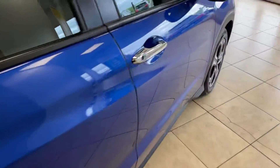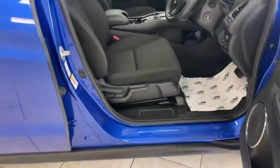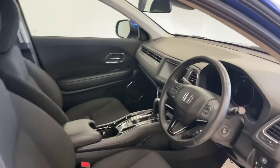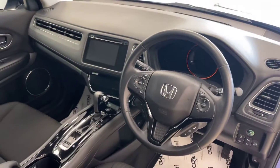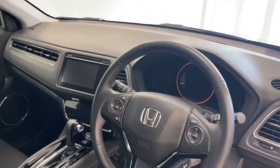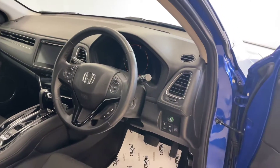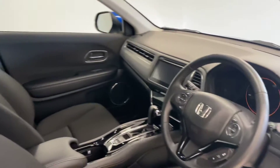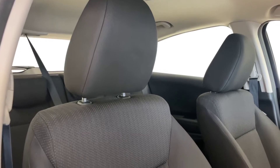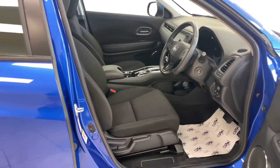Automatic headlights and rain sensing wipers, folding mirrors, satellite navigation, and the upgraded infotainment system which really is one of the best in class, lane departure assist, and cruise control with speed limiter. Full details of this car's fantastic specification can be found directly on our website at www.aspicars.com.